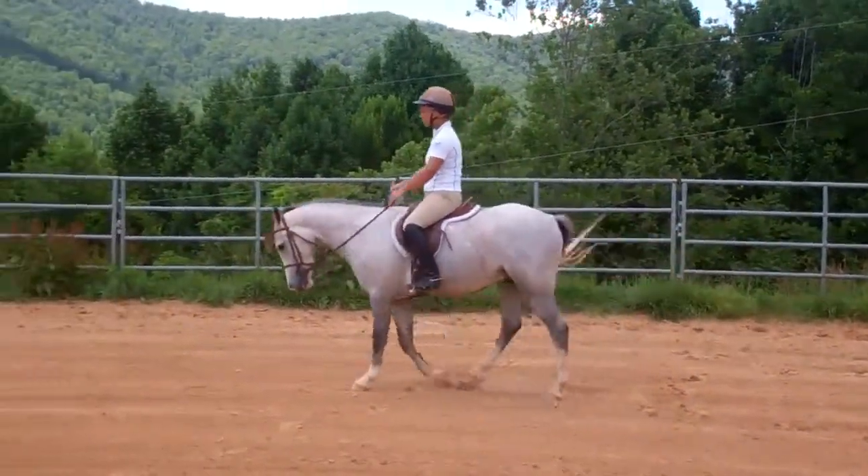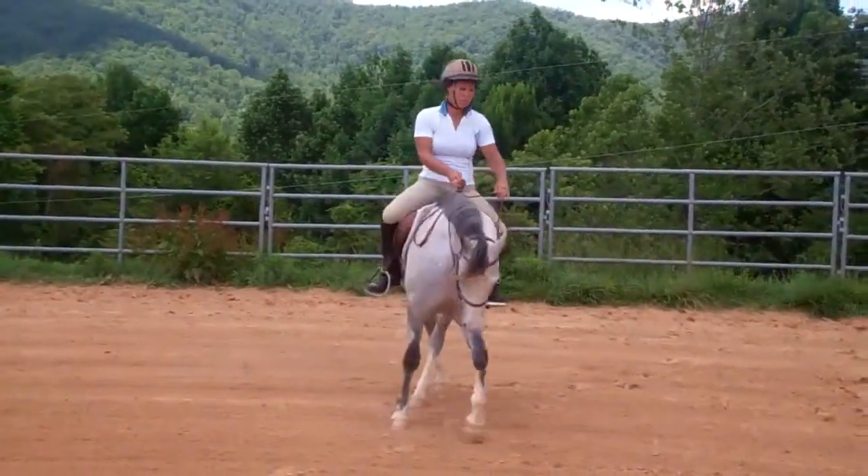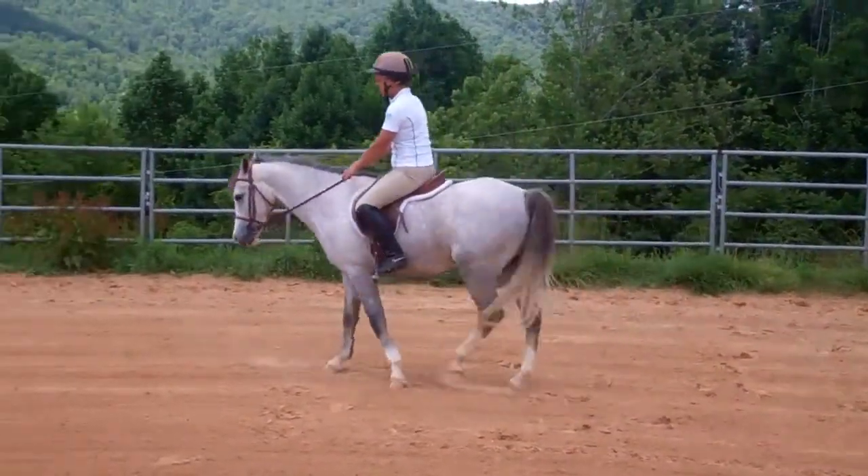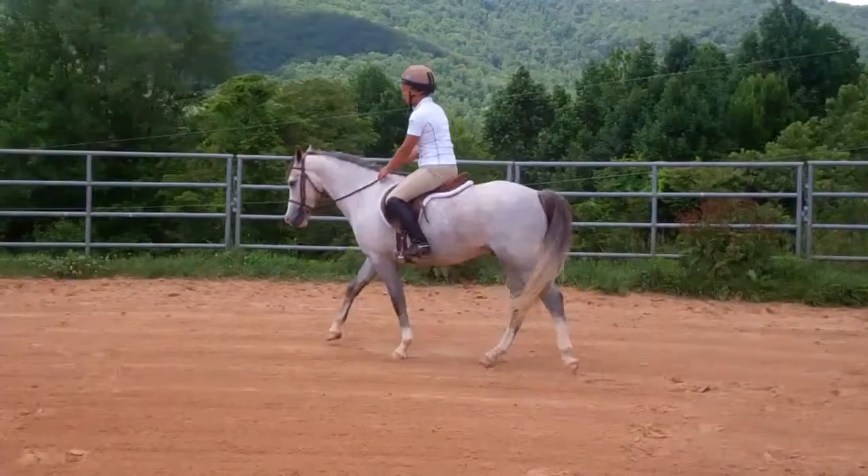Charlie does stand right at 14 hands — a wonderful large pony prospect. I think anyone who gets him is going to have a lot of fun bringing him along.